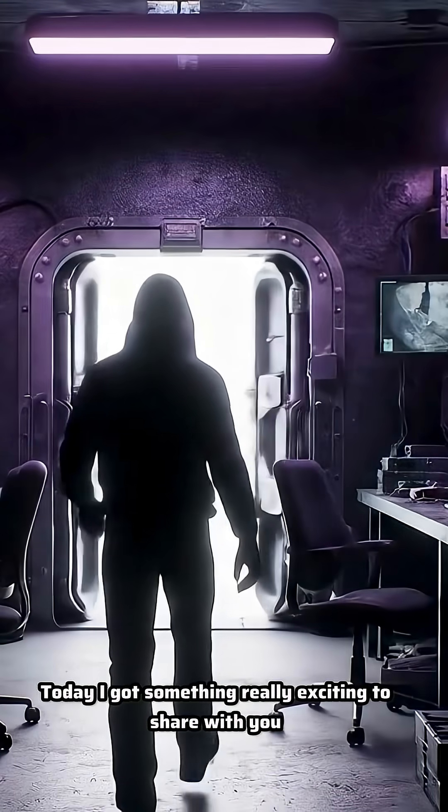What's going on everybody, welcome back to another video. Today I got something really exciting to share with you. I'm learning every day when it comes to cyber security and I know you guys want to learn too.